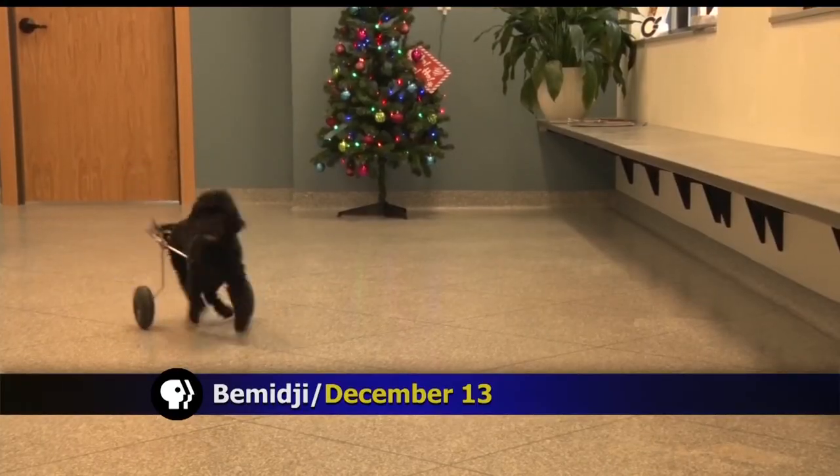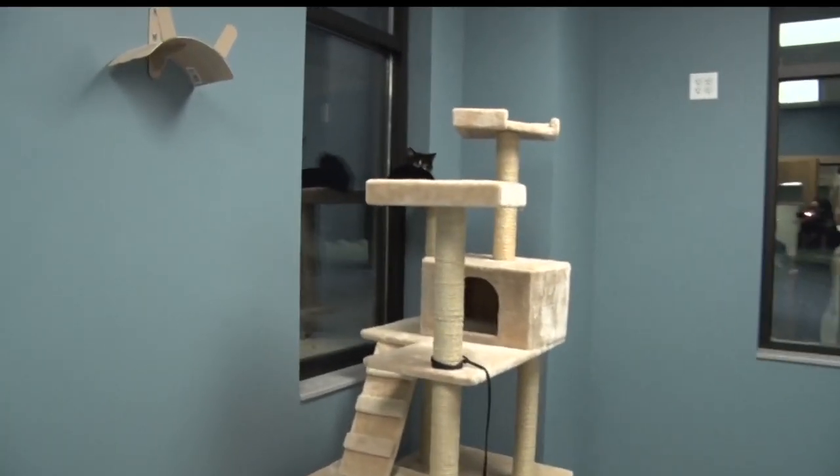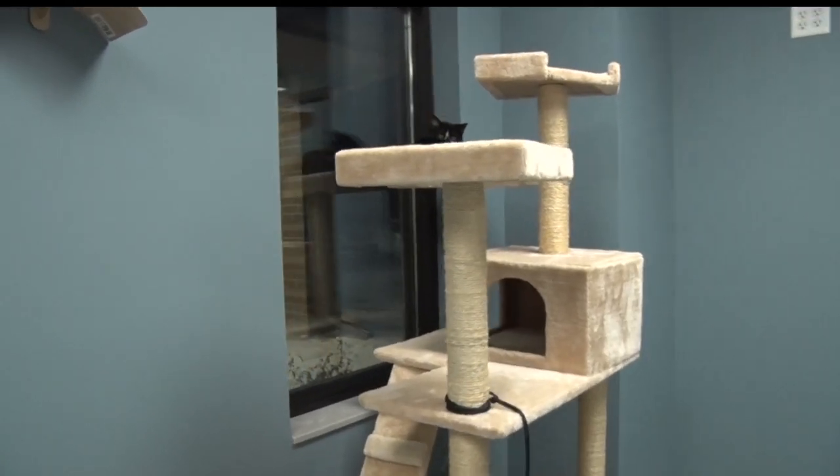Winter is here, and for pet owners, there are a few tips you should keep in mind when keeping those furry ones nice and warm this winter. First, if it's too cold for you, then it's obviously too cold for your pet. The best thing to do is keep your dog or cat inside, although a heated garage can also work.